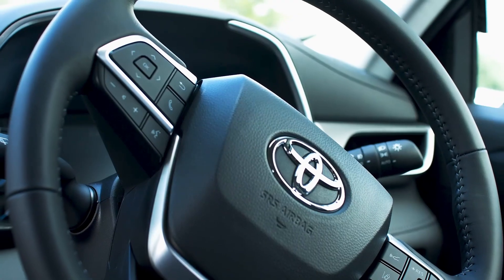My initial thoughts about this 2022 Toyota Highlander Hybrid is that it's super nice to be in — it's really comfortable. Even the steering wheel to hold is so nice; it's leather and it's just a really nice and tidy layout.